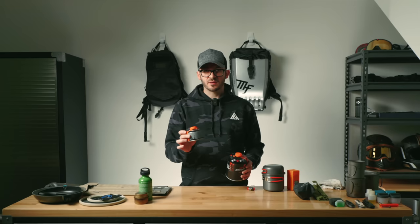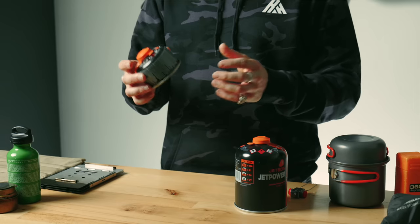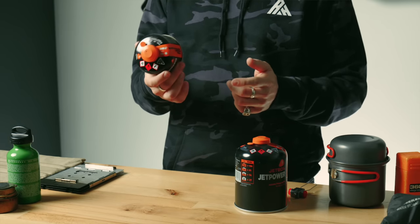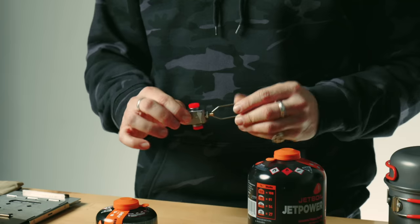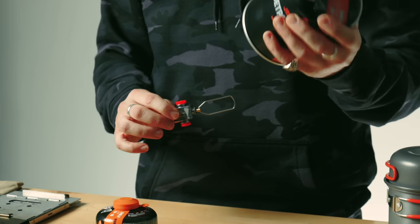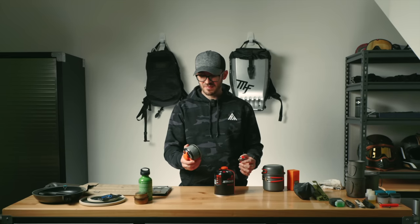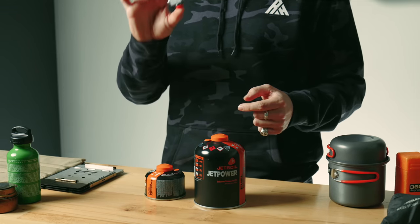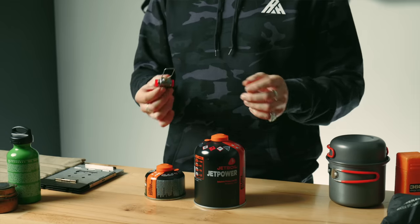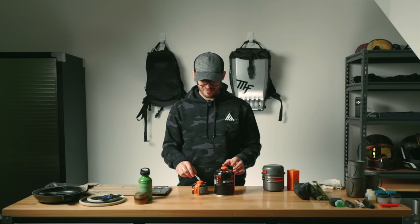For gas canisters, I always take the little ones, but after a trip you're left with half or less. To save money on buying small canisters all the time, I bought a little tap adapter — you get a big canister which is much cheaper, screw the tap in, fill your little cans up. Great way to save money, space, and hassle. I'll link a video in the description on the process. I've used it for literally every single one of my camping trips.